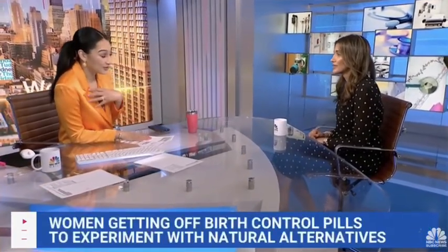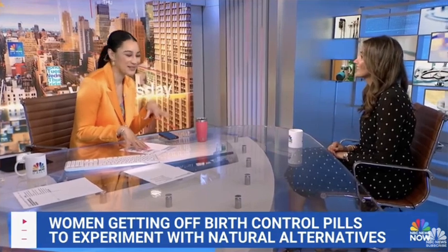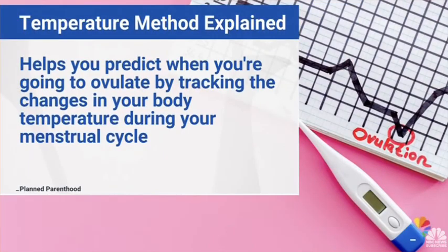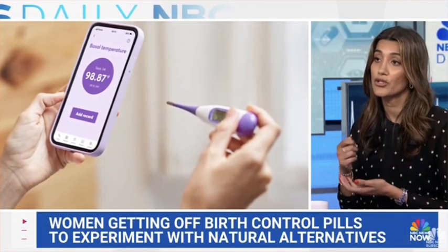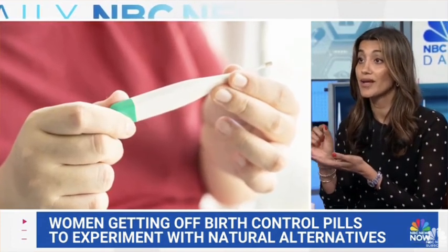So the temperature method is referring to the fact that when we ovulate or release an egg, it is going to be associated with a very slight rise in your body temperature — by about half a degree Fahrenheit. So for someone who has a regular, predictable menstrual cycle, if they're checking their temperature every day, they can plot that on a graph and see a slight rise in their temperature, which signifies when they ovulated.